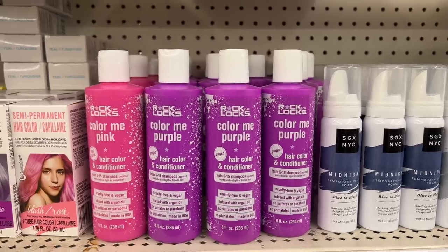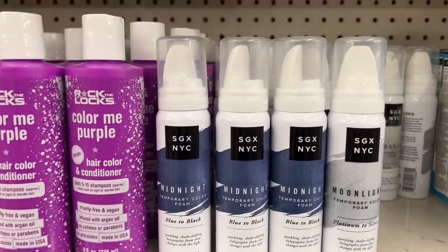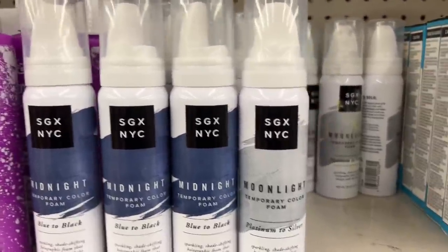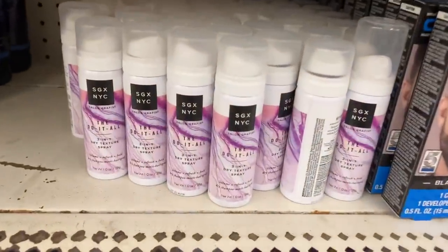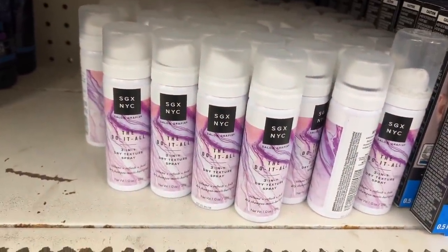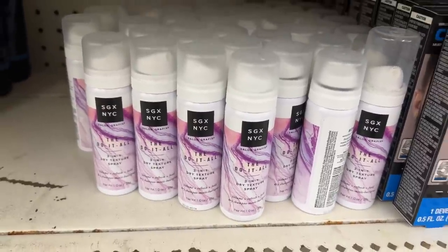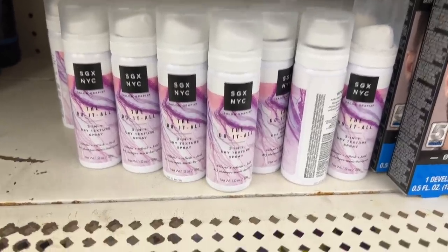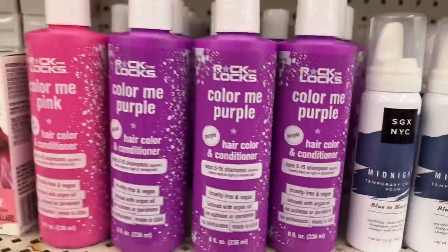Still looking for the Lox Color Me Pink or Color Me Purple — it's here. And then they also have the SGX NYC Midnight Temporary Color Foam Blue to Black, and Temporary Color Platinum to Silver — they have more of the Platinum to Silver back there. And then down here at the bottom they have the 3-in-1 Dry Texture Spray, Volume Refresh and Hold Dry Shampoo. This one is the smaller one, but they do have it available for 1.0 ounces. These ones are 16 ounces, and then these are 8 fluid ounces.